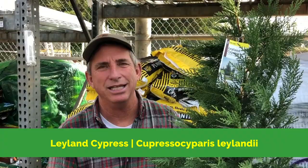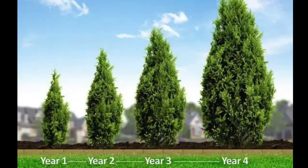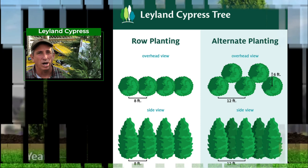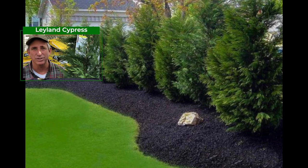I'd like to introduce you to the Leyland Cypress. Leyland Cypress is a fantastic fast-growing privacy screen and windscreen. It can stand alone on its own or in groupings of three or five if you want to accent big corners of a larger yard. These guys will grow to right around 30 feet tall and about 15 feet wide at the base, with nice soft green evergreen foliage.